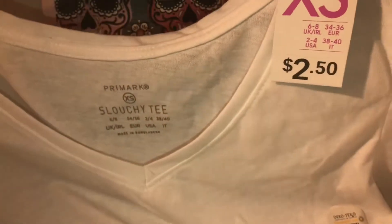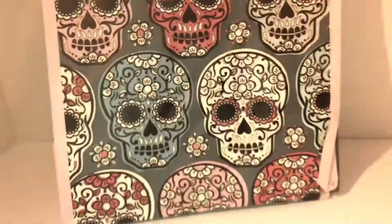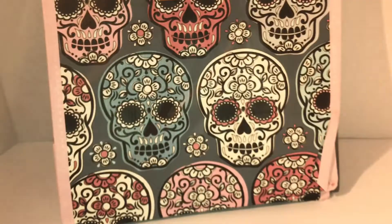Then at Primark I picked up this slouchy tee — it's like a nice comfortable t-shirt for $2.50, and they have a lot of clearance at Primark.